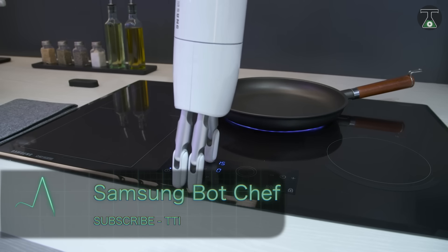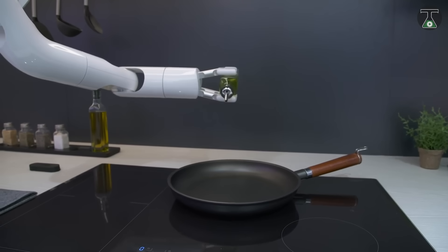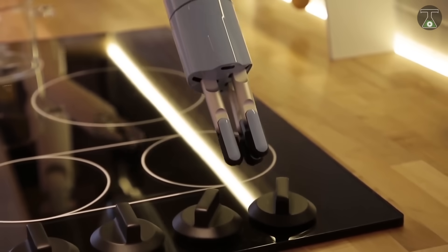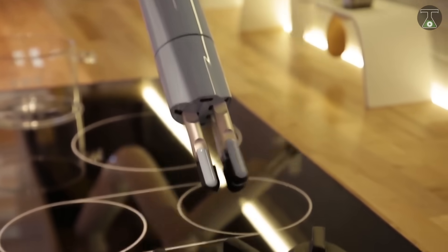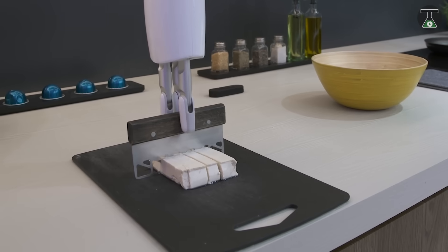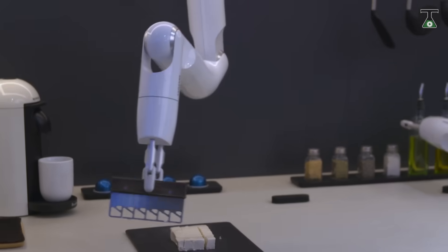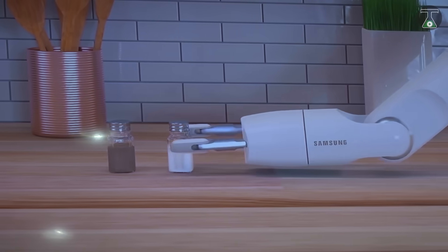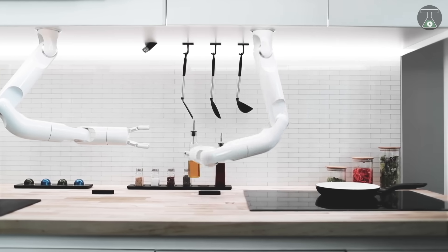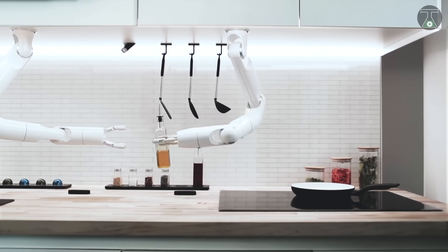Samsung Botchef. Prepare yourself for a tasty robot insurrection with the Samsung Botchef. Created as part of Samsung's plan to dominate the smart home space, the Botchef is the latest device to bring convenience to every aspect of home living. It works as extra pairs of multifunctional hands in the kitchen, helping you avoid the tedium of repetitive kitchen tasks.